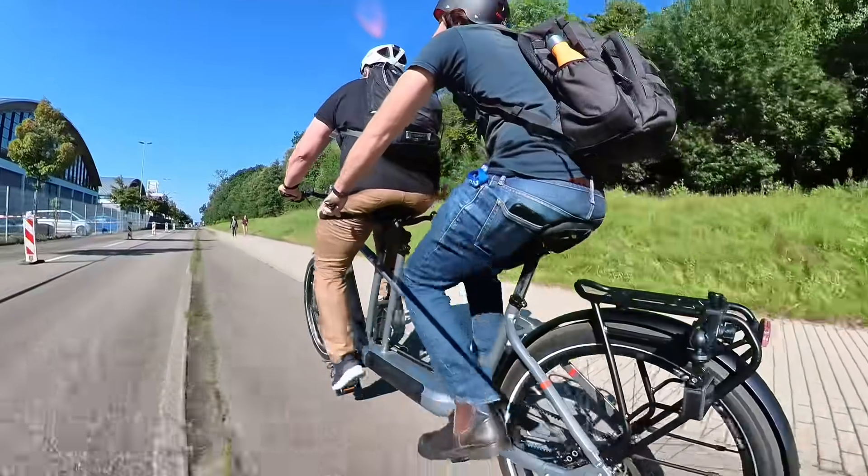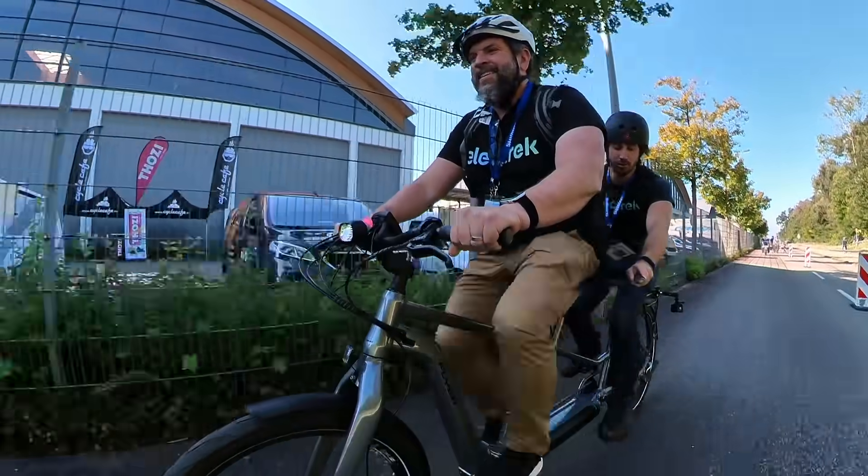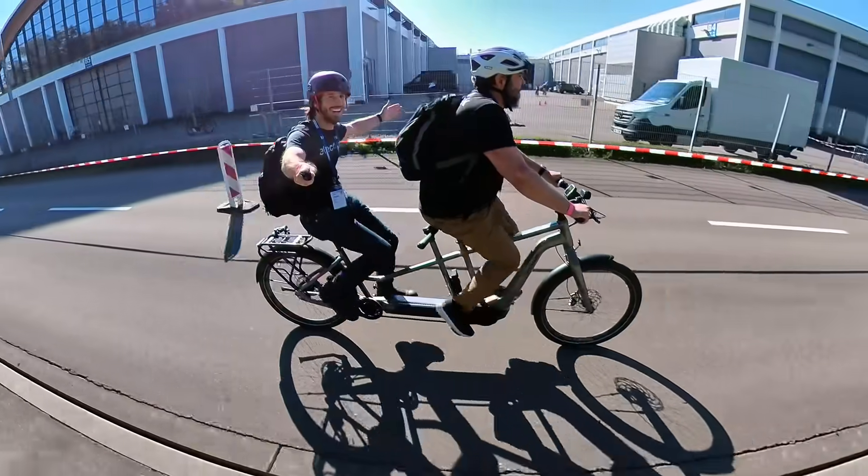I had my own backseat experience, but this time on a tandem e-bike from Flyer. Seth took the wheel, or handlebars rather, and we gave this slick belt drive e-bike a fun test.